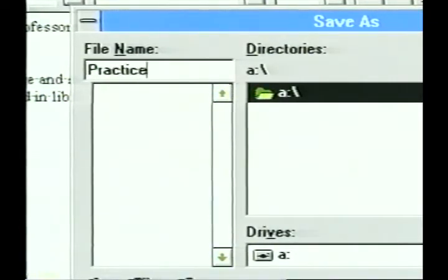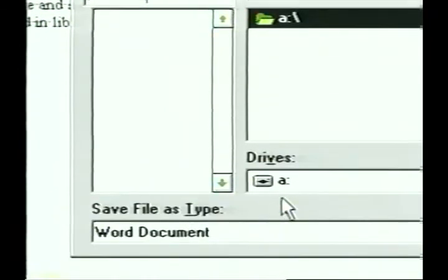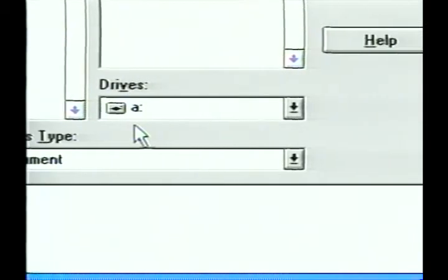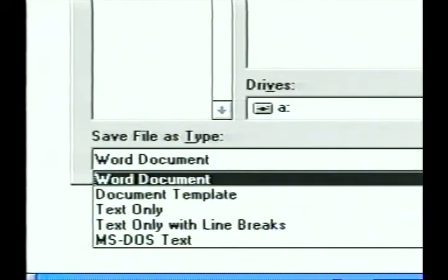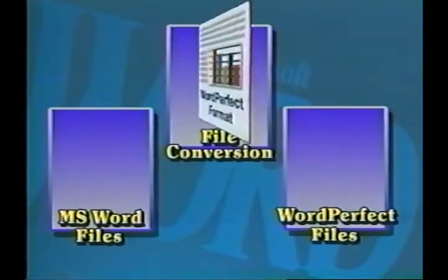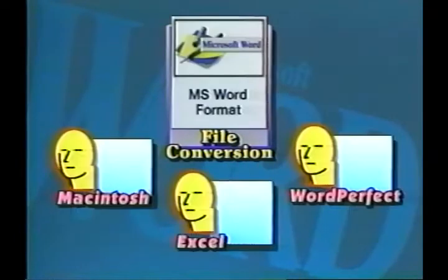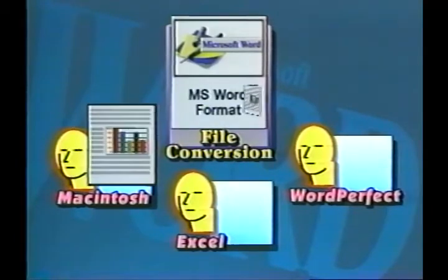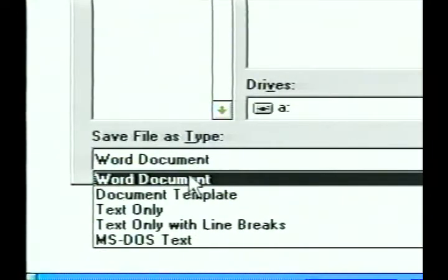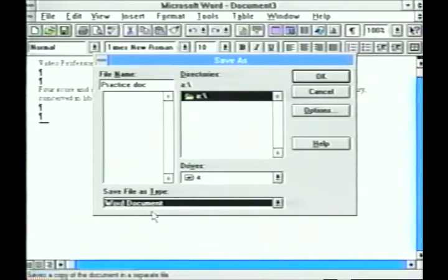You don't need to type a .doc extension — Word will add it automatically according to the file type, which you may specify in the Save File As Type at the bottom of the dialog box. The file type prompt shows Word Document as the default. Click on the arrow to see the choices — these allow you to convert and save your document into a variety of other file format types such as WordPerfect, which allows the saved document to be easily read by that program. This is valuable if you must share your files with people using different programs. For our purposes, be sure Word Document appears in this box, then click OK or press Enter.